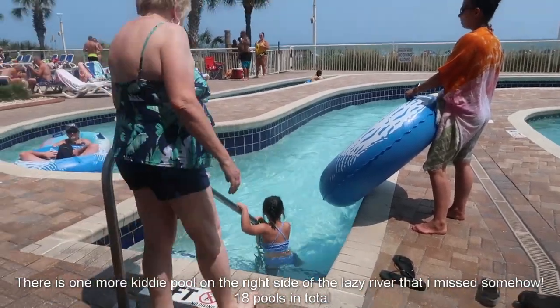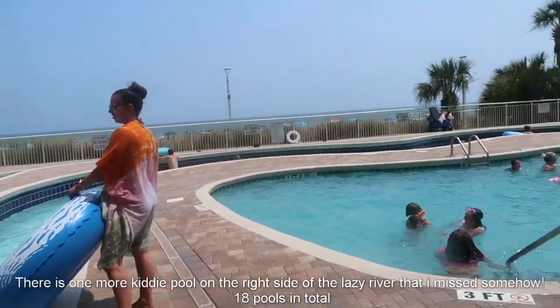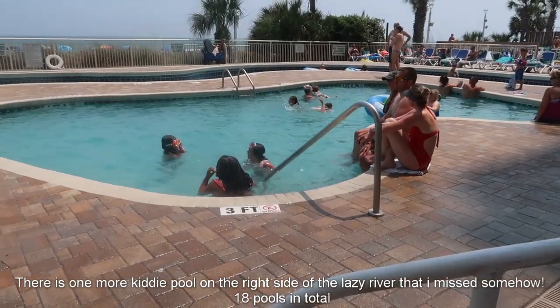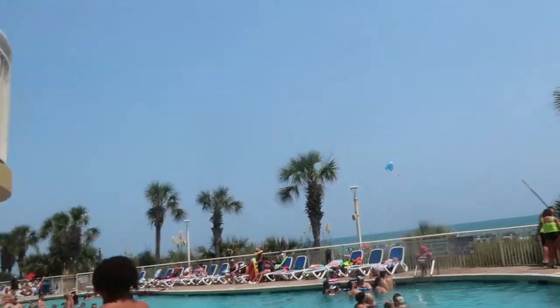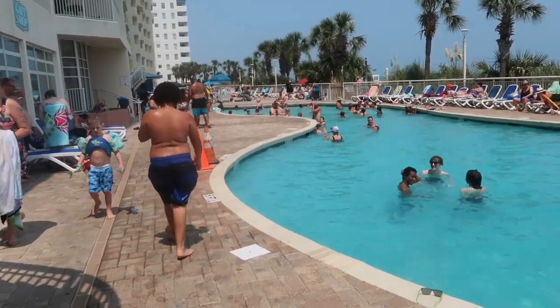Our first pool here is actually a lazy river. It is heated, it seems like. It goes all the way around this other pool, which will be pool number two, which we're calling the butterfly pool. It kind of has a butterfly shape and it is definitely cooler for sure. Another pool we probably count is the main pool. It's a lot larger and it is heated.